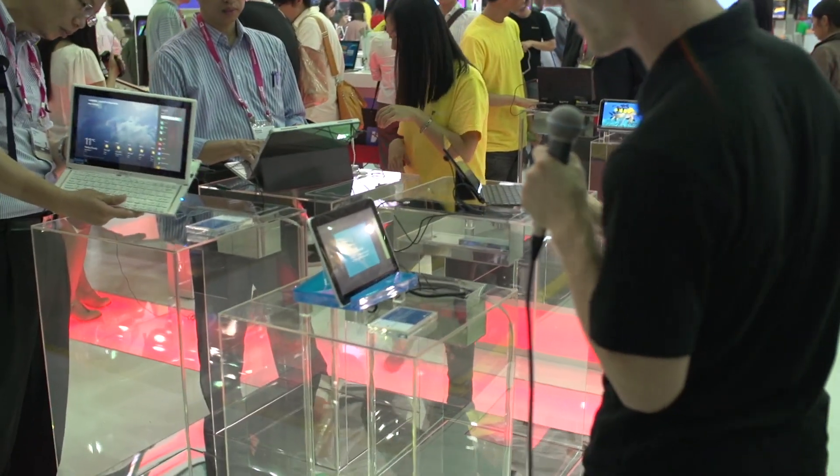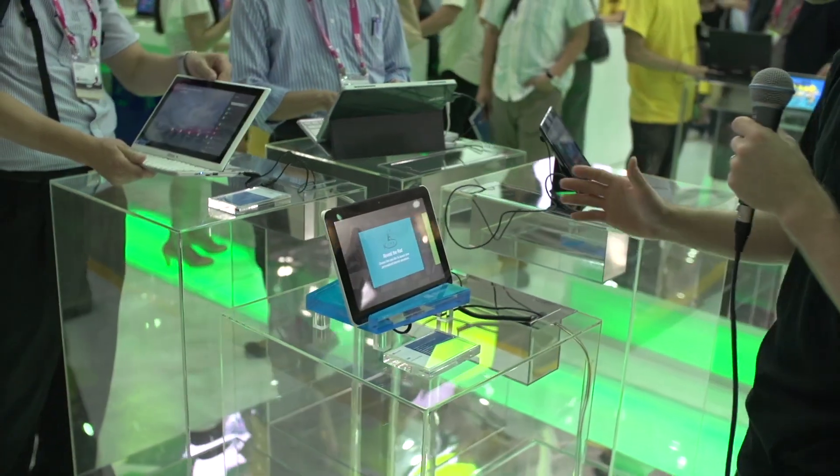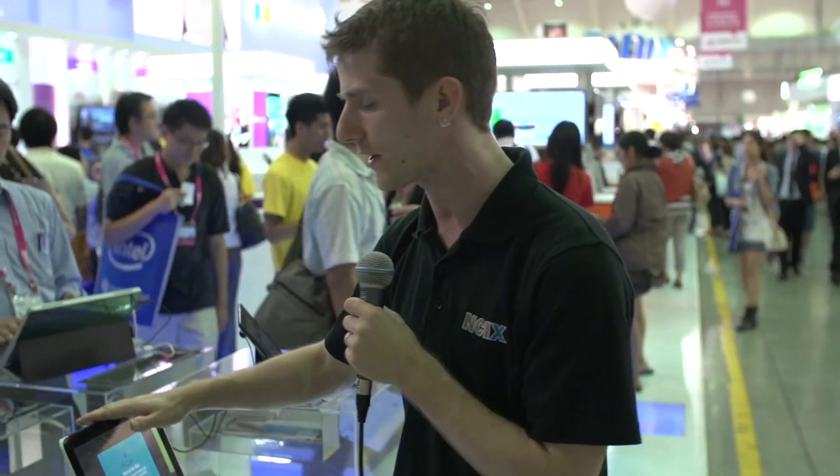Welcome to an NCIX Tech Tips exclusive from the Microsoft device gallery here in their booth. What's the beauty of the Microsoft ecosystem? One of the big things is the fact that you've got such a wide variety of solutions that can be enabled through Microsoft software.